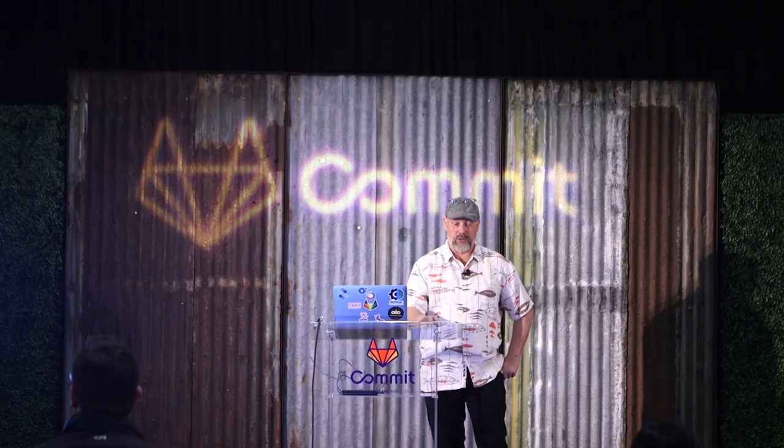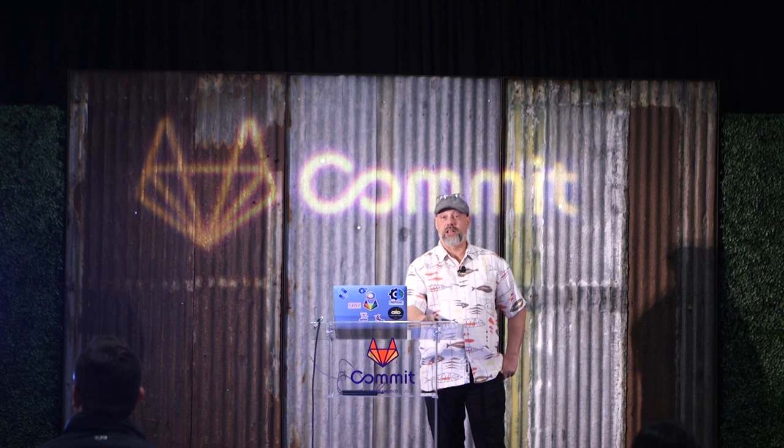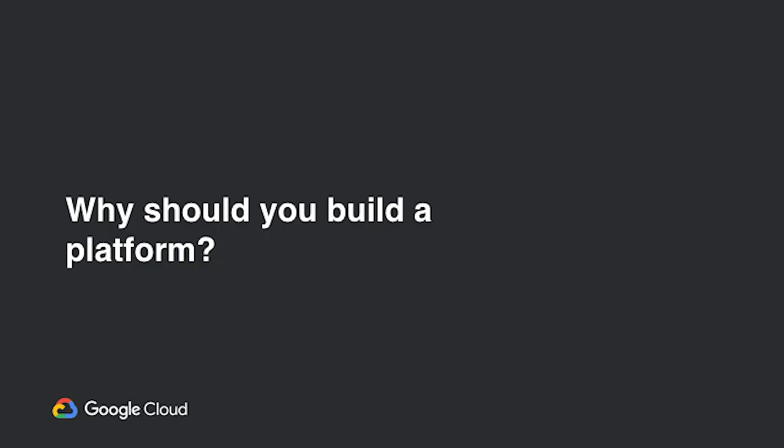Our agenda today is simple. We'll cover why we're doing it, what we're trying to do, and how we did it. With any luck, today we will push to production.